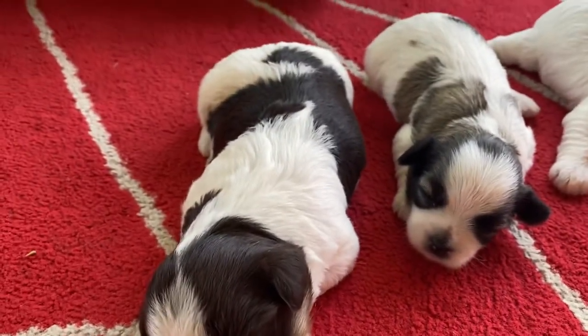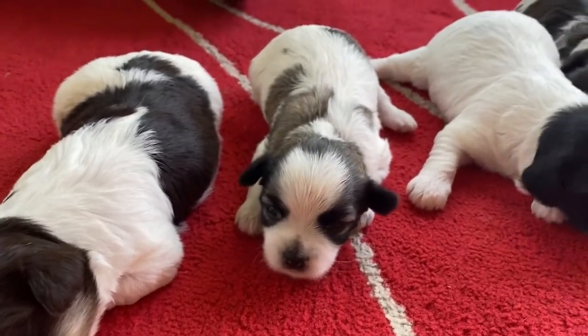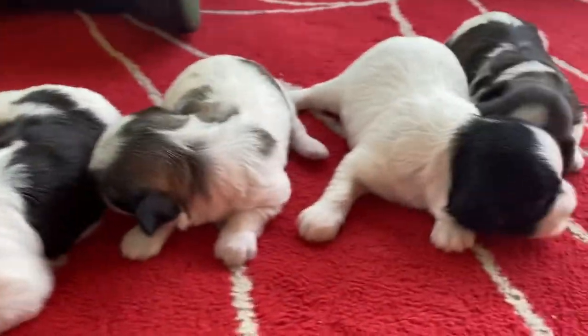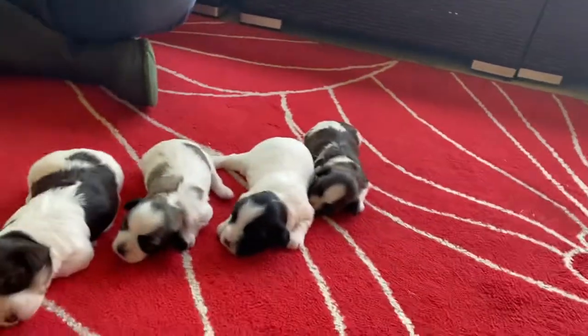Flaps seems to be a little bit bigger, definitely bigger than Virgo. Flaps and Farrah kind of seem to be the same size, and then Virgo and Felix. So if you're interested in the smaller or the bigger, we have both.